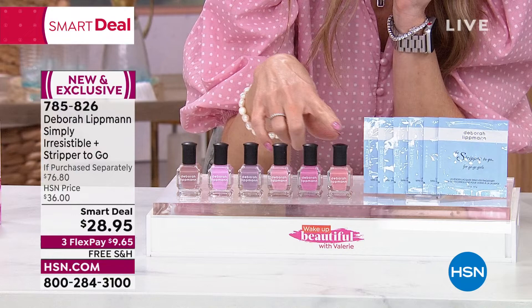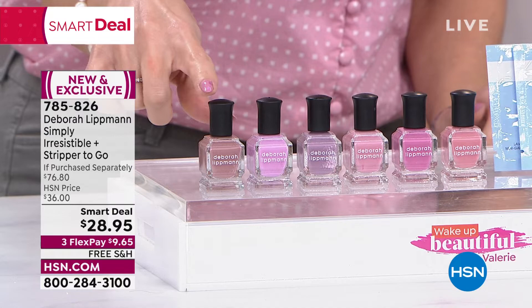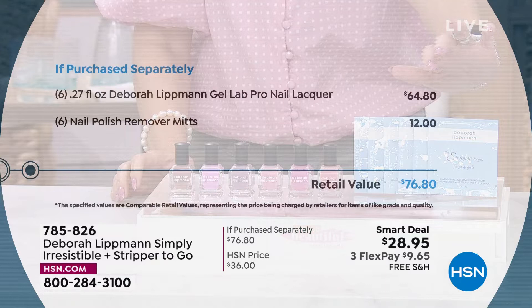This is real nail polish. You're going to get all six bottles. One bottle is normally about $10, so it'd be like buying three and getting three free because you're getting all six. Plus you're getting six of her little nail polish remover mitts, which are called Stripper to Go — the cutest little mitts that take off your nail polish easily, effectively, and safely.